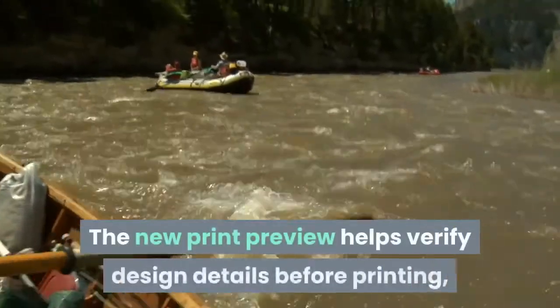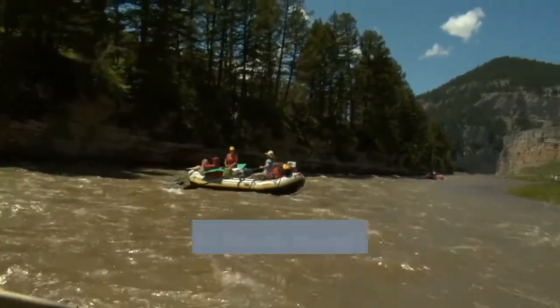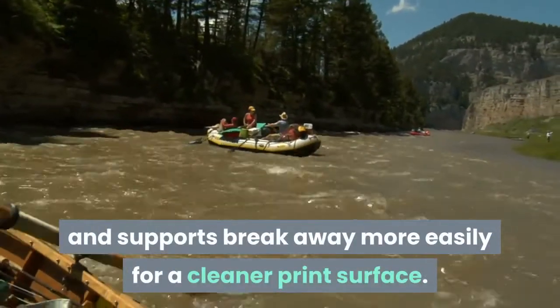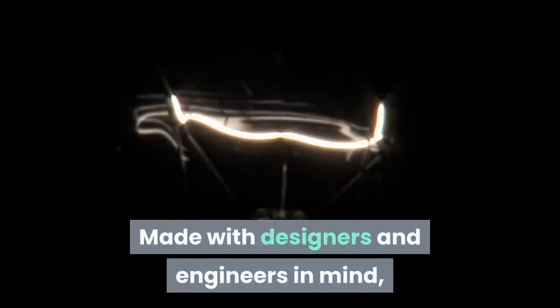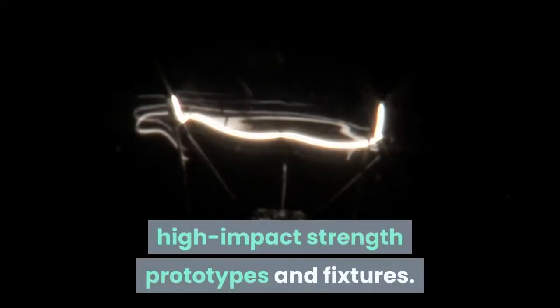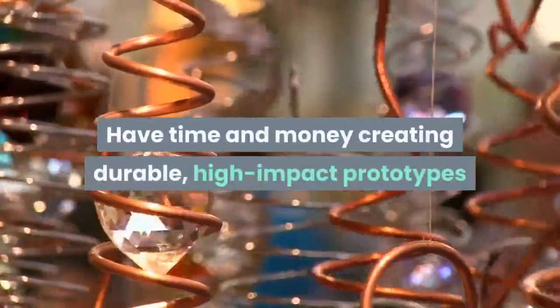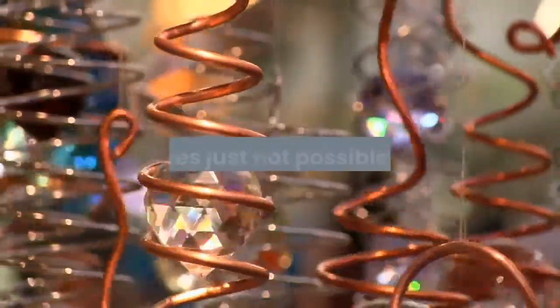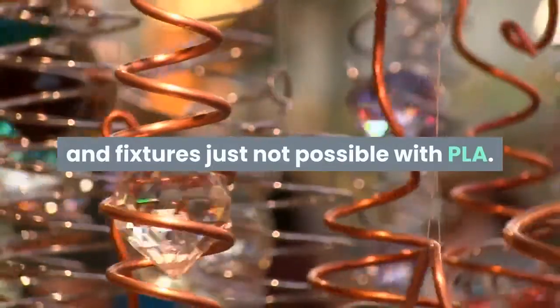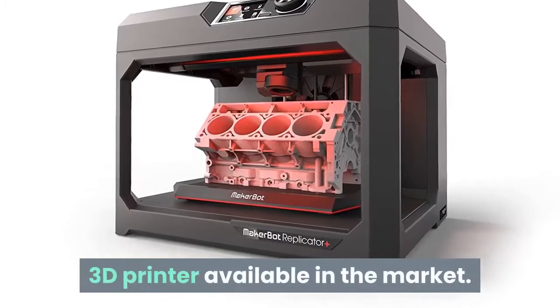The new print preview helps verify design details before printing, and includes rafts and supports that break away more easily for a cleaner print surface. Made with designers and engineers in mind, the MakerBot Slate Grey Tough PLA filament bundle allows you to create durable, high-impact strength prototypes and fixtures. MakerBot Replicator Plus is a wonderful 3D printer available in the market.